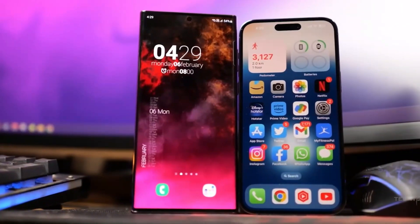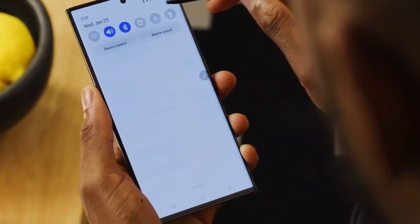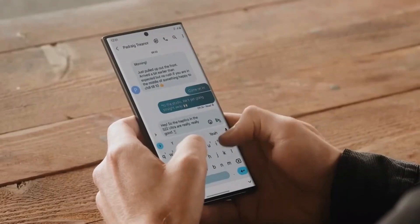The Samsung Unpacked event is anticipated to occur in early January 2024, marking the earliest Galaxy S series launch to date. Stay tuned for more updates and share your thoughts in the comments.